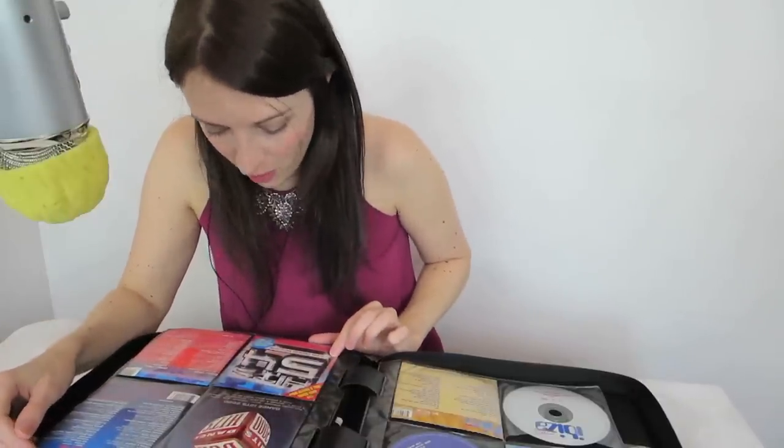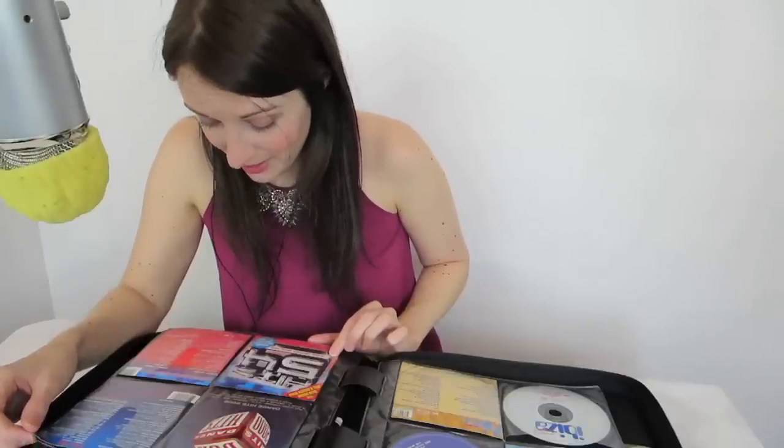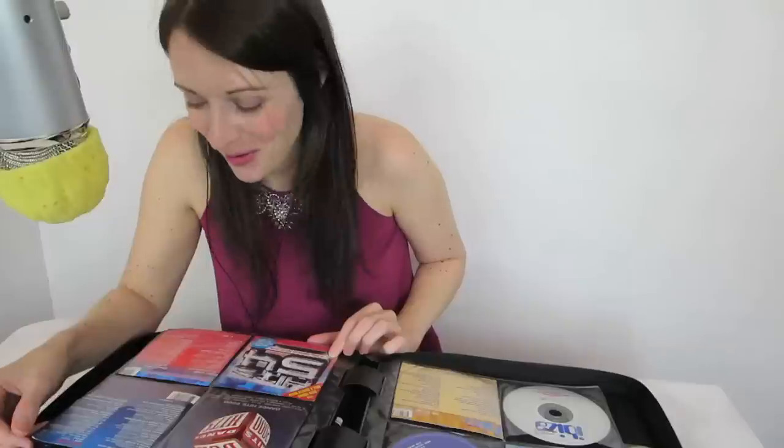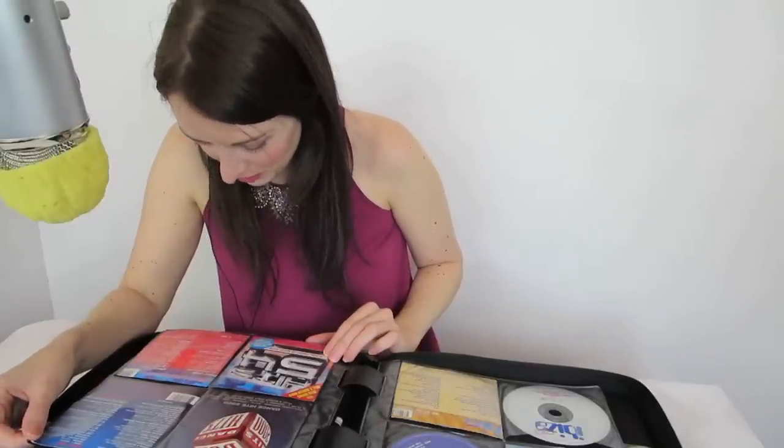Will Young and Gareth Gates, 'The Long and Winding Road'. Players and Squad 'Crossroads'. Oh goodness.